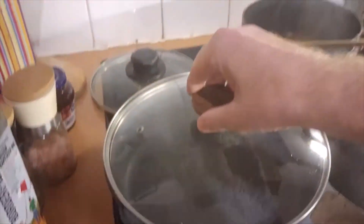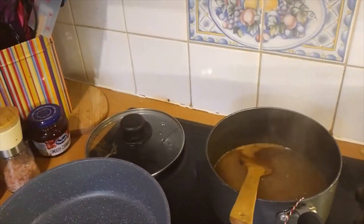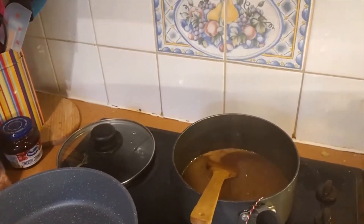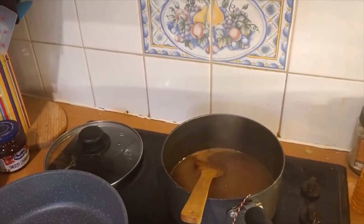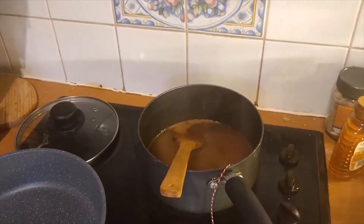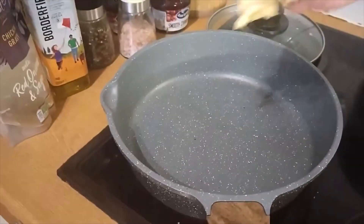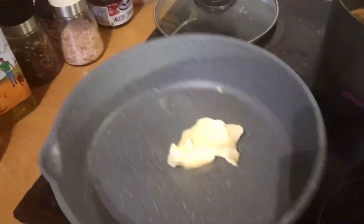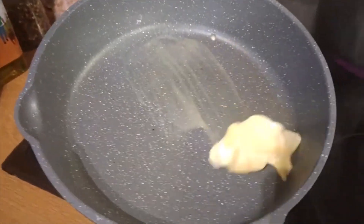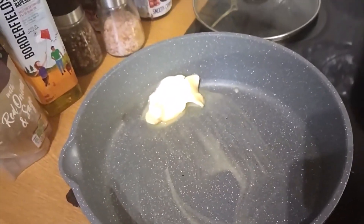I've got the potatoes cooking, I've got the parsnips and the carrots. That sounds like it's getting nice and hot, and I've got a nice lump of butter in it — I'll do a James Martin. In it goes — look at that. Okay, let's cut up these potatoes.